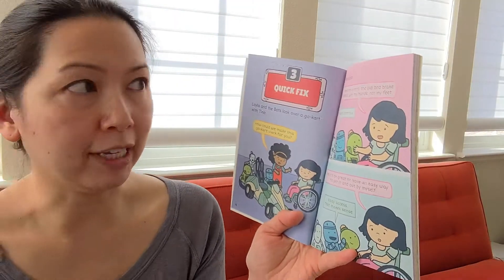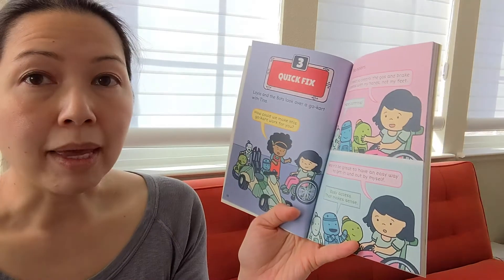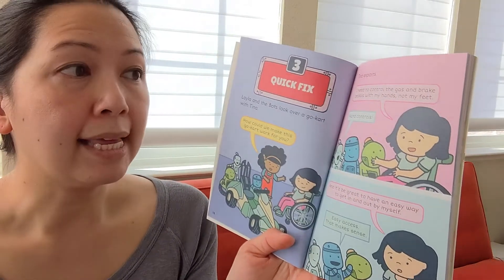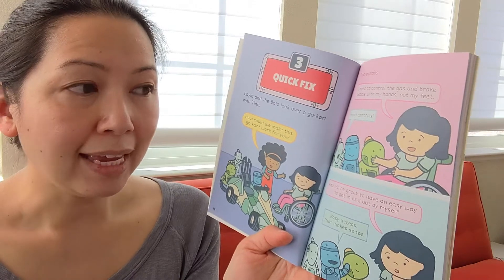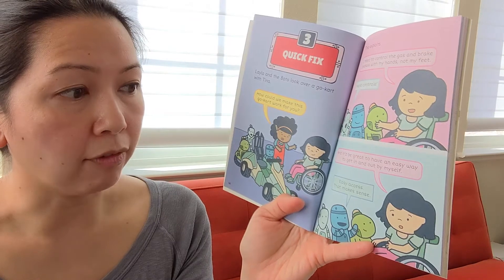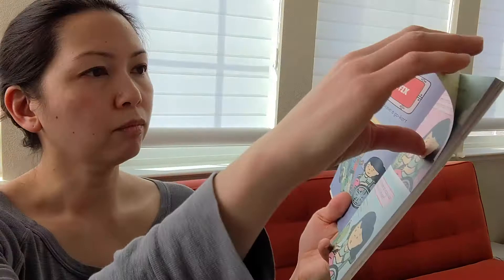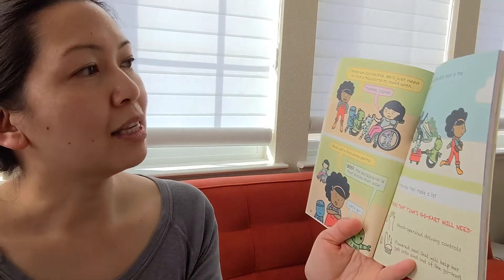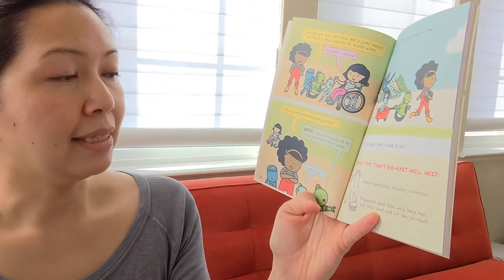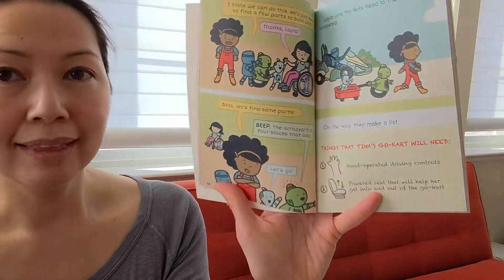Chapter Three: Quick Fix. Layla and Bots look over a go-kart with Tina. 'How could we make this work for you?' Tina explains: 'I need to control the gas and brake pedals with my hands, not my feet.' 'Hand controls! And it'd be great to have an easy way to get in and out by myself.' 'Easy access. That makes sense. I think we can do this — we'll just need to find a few parts to build with.' Beep: 'The scrapyard is four blocks that way.' 'Let's go!'